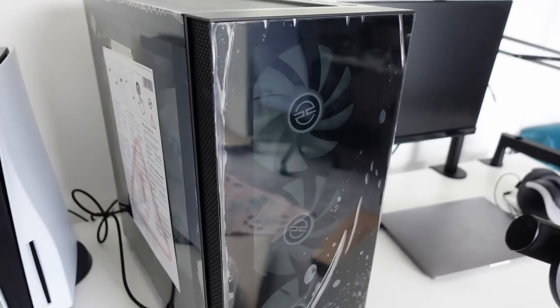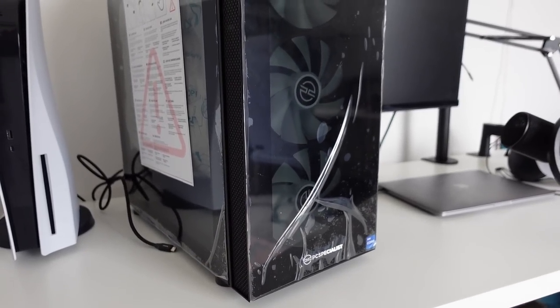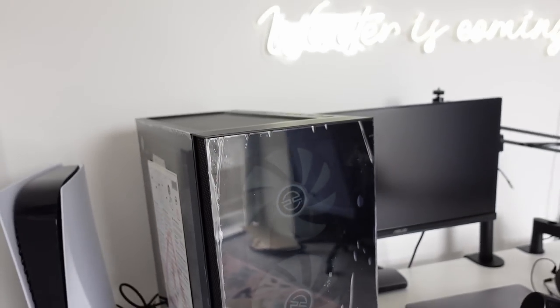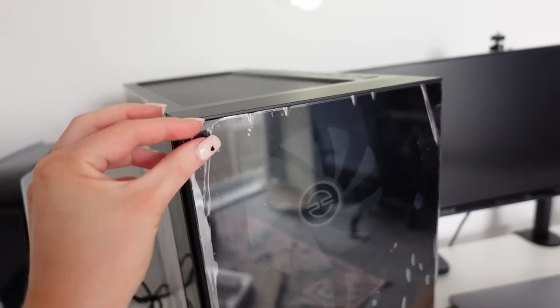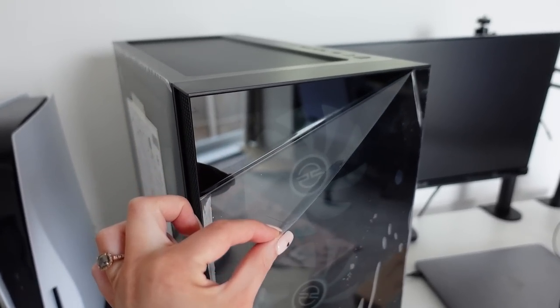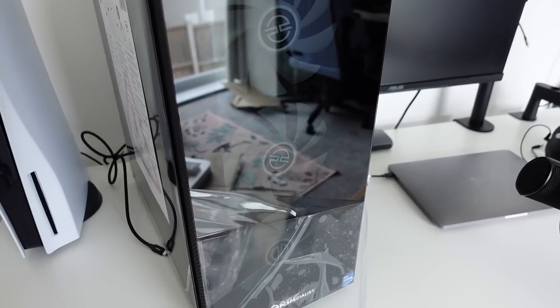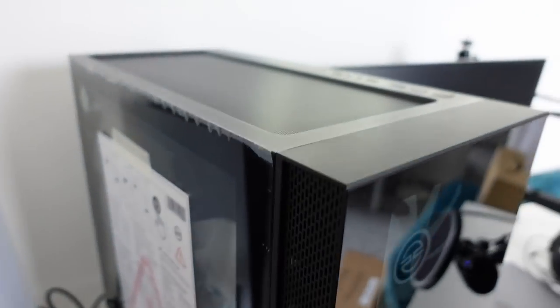Wow. It's certainly beautiful. I'm going to film me peeling this off just for you guys because I know that this is so satisfying. Are you ready? Ooh, that's good. And there's more — there's more peely here.